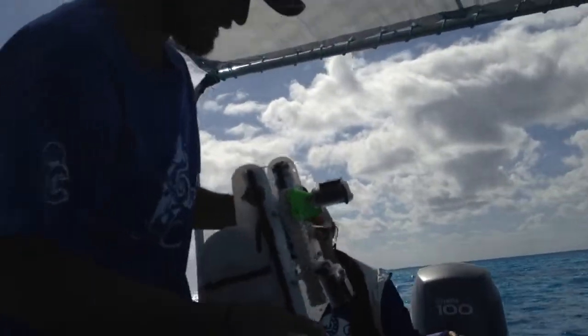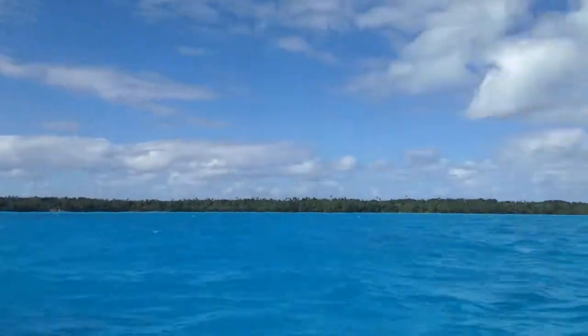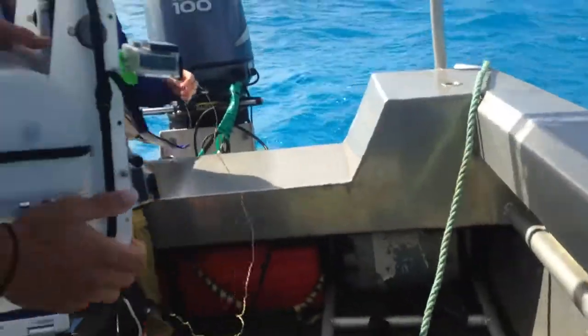We are preparing the ROV for a dive off the west side of Aitutake to do a reef survey, looking at the various fish species that live here. Alright, let's begin.